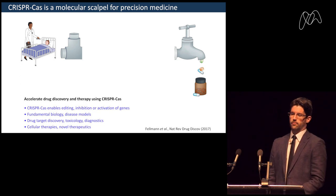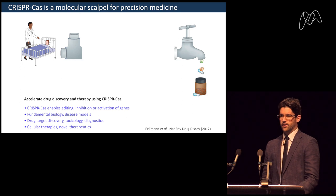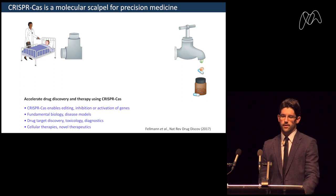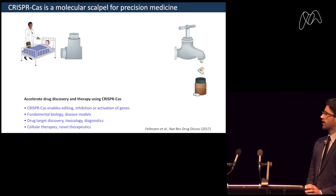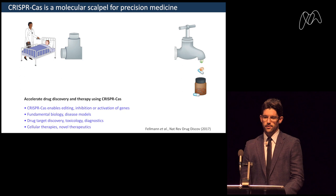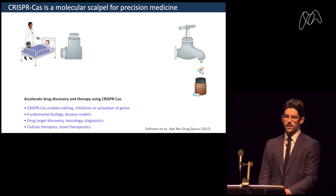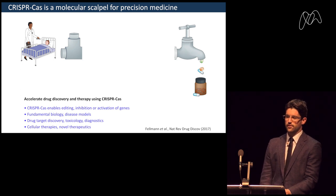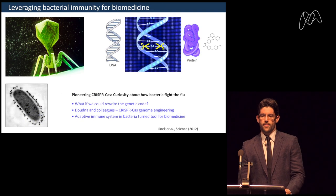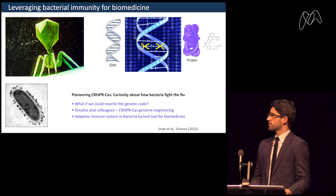CRISPR-Cas is really a tool for molecular biology and precision medicine — it has reshaped how we look at biomedicine and other aspects of biology. It touches on all aspects of the drug discovery pipeline, from fundamental biology and disease models to uncovering functions of specific single nucleotide polymorphisms, screening, safety and toxicology assessment, but also as a cellular therapy to treat many diseases. It really started with curiosity about how bacteria fight the flu — a basic understanding of how specific biology works.